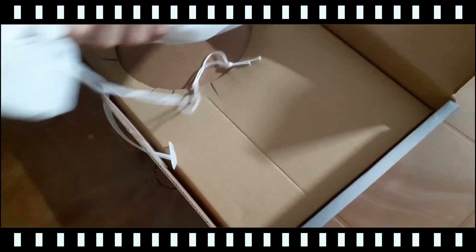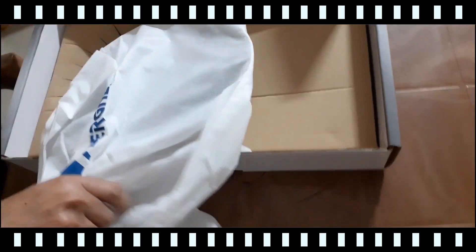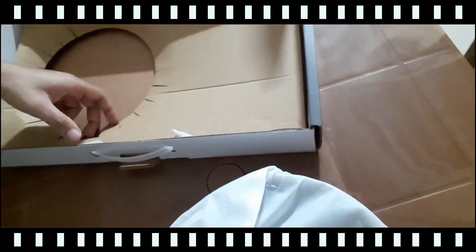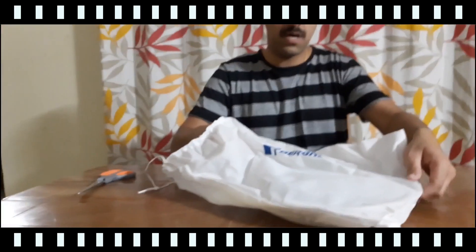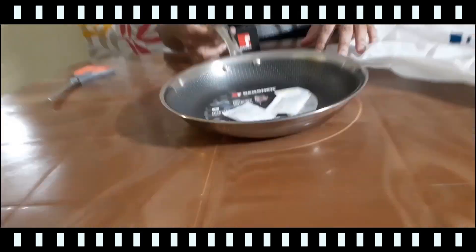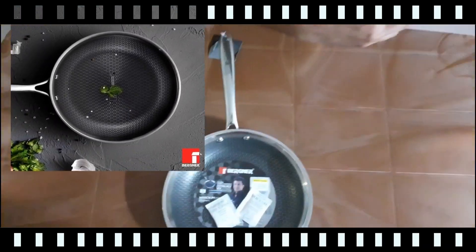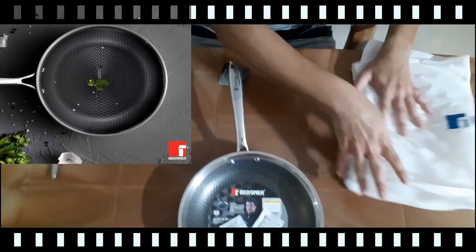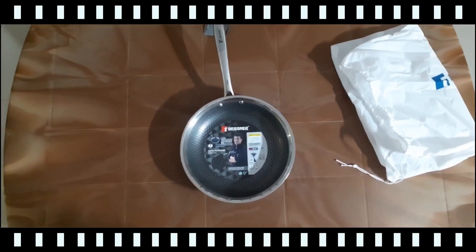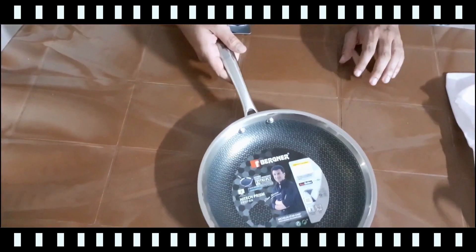It comes with the highest grade of non-stick coating by Whitford Quantanium, which is one of the most durable coatings with titanium particles. This non-stick pan has three layers: the inner layer is stainless steel with Quantanium non-stick coating, the middle layer is an aluminium sheet, and the outer layer is again stainless steel. The honeycomb pattern with raised structure makes the non-stick layer intact for a longer period.